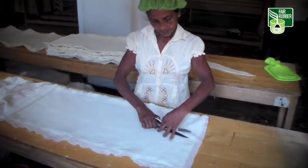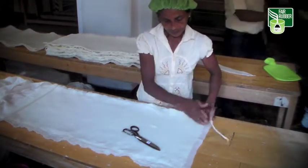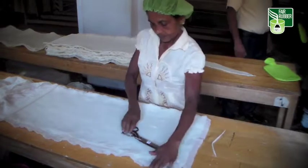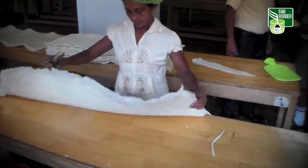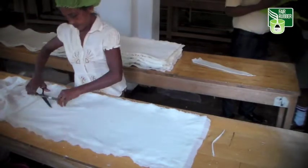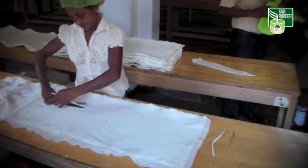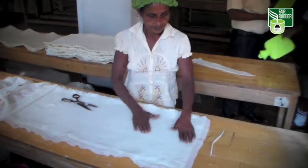Fifty-two-year-old Mrs. Pramavati is one of the workers who check the rubber sheets for impurities. The job needs continuous attention, a sharp eye, and experience — Mrs. Pramavati has all three. She's been working in the factory for 30 years. Mrs. Pramavati enjoys the responsibility of working in quality control.